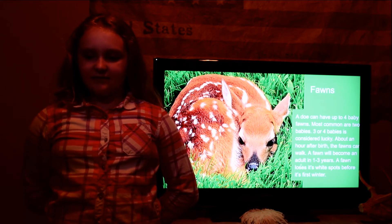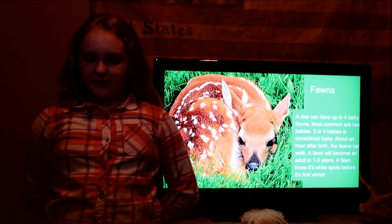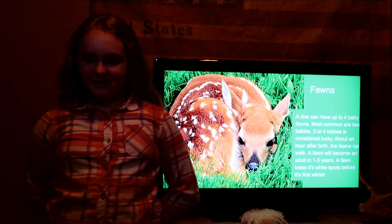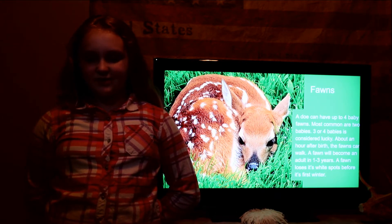Fawns. A doe can have up to four baby fawns. Most common are two babies. Three or four babies is considered lucky. About an hour after birth, the fawns can walk. A fawn will become an adult in one to three years. A fawn loses its white spots before its first winter.